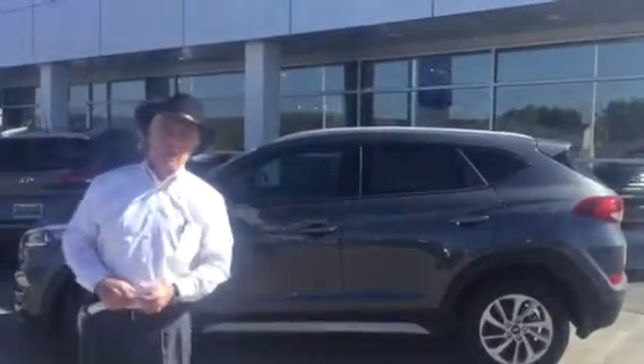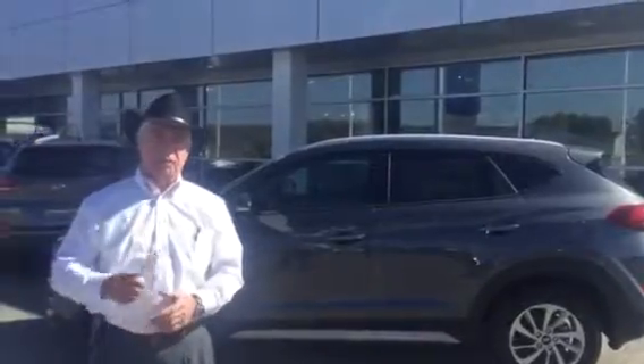Good morning, Mr. Ronald Farrier. It's Corky Heard at Tamron Hyundai. I'd like to thank you for your inquiry.